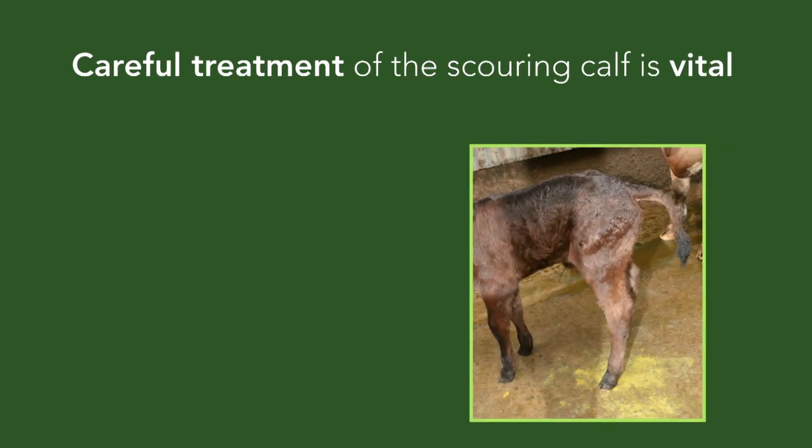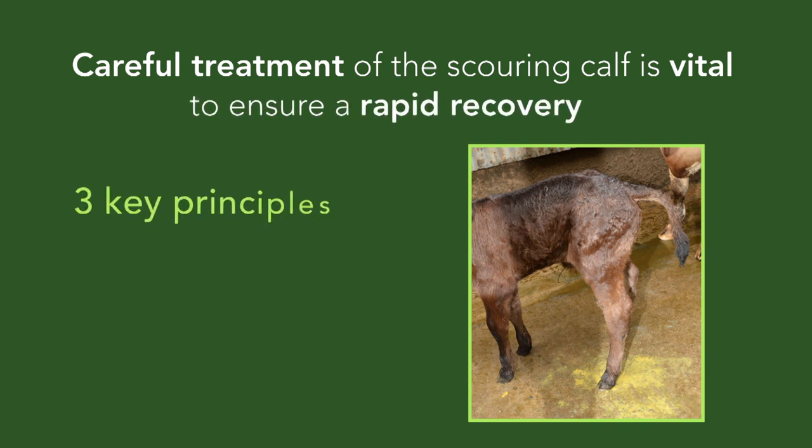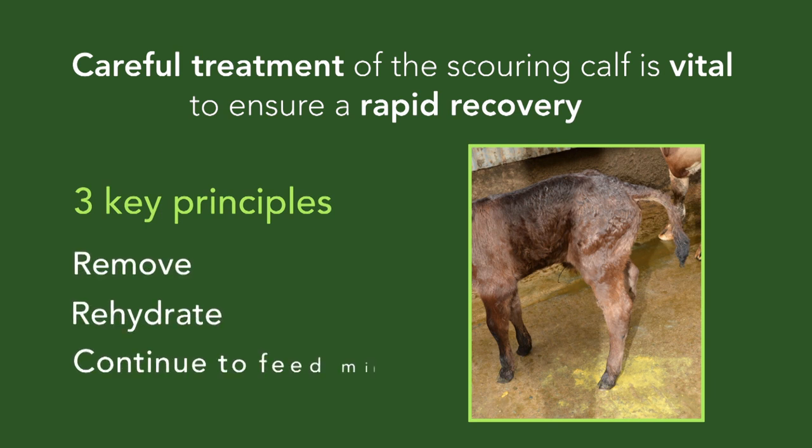Careful treatment of the scouring calf is vital to ensure a rapid recovery. The principles of remove, rehydrate, and continue to feed milk are crucial in the treatment of calf scour.